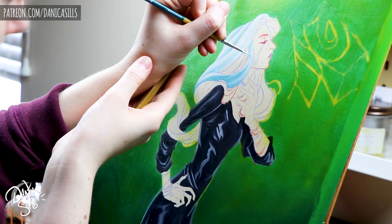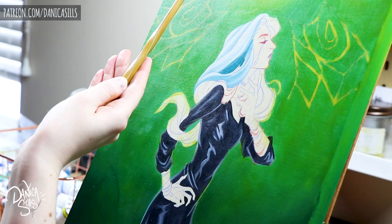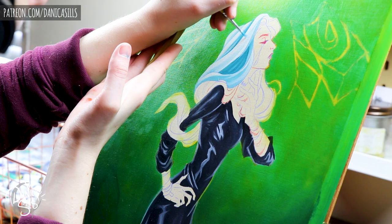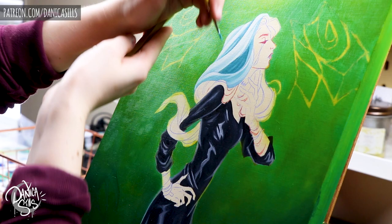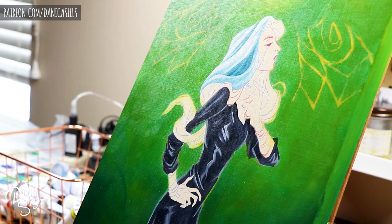The biggest benefit I've found with working fast is just completing pieces. With watercolors, I pretty much never get to a point where I lose focus or lose the desire to finish, because it's still so fresh in my mind. On the other hand, the biggest benefit of spending more time on pieces is that it allows me to fix mistakes, get to know the idea more, build on it, and make it better.